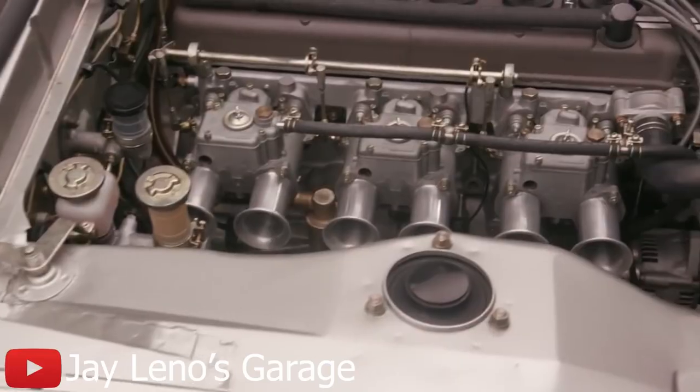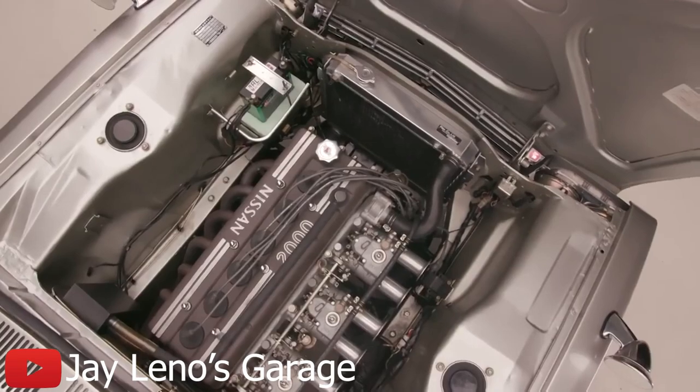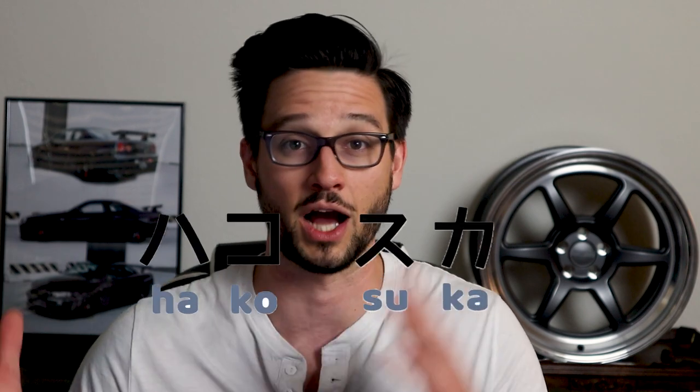The S20 was a dual overhead cam, two-liter inline-six engine that produced about 160 horsepower. With this engine and the semi-trailing arm suspension setup, the first GTR would go on to rack up 49 wins in the Japanese Touring Car Championship, and in doing so it earned itself the nickname Hakosuka — Hakko meaning boxy, and Suka meaning Skyline.